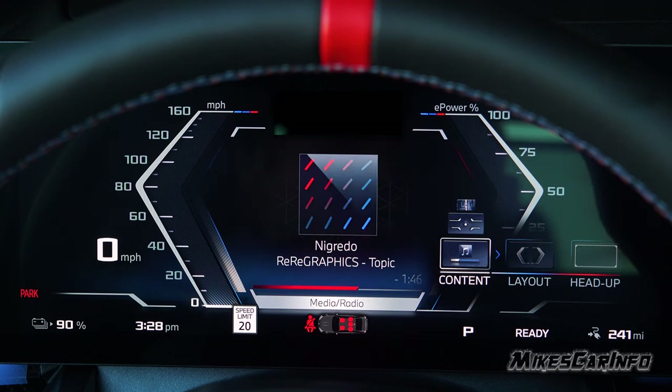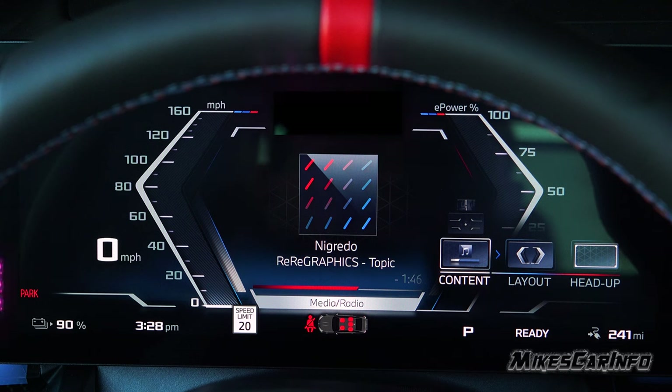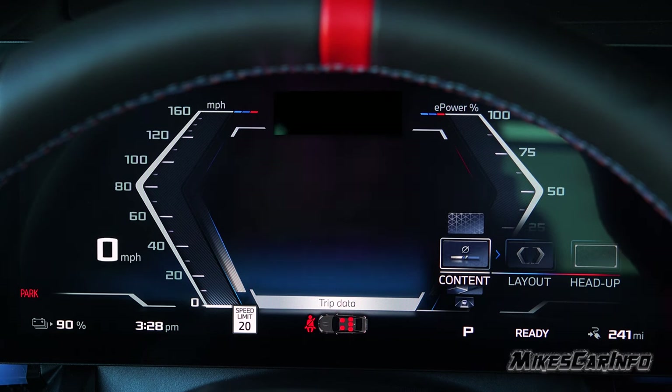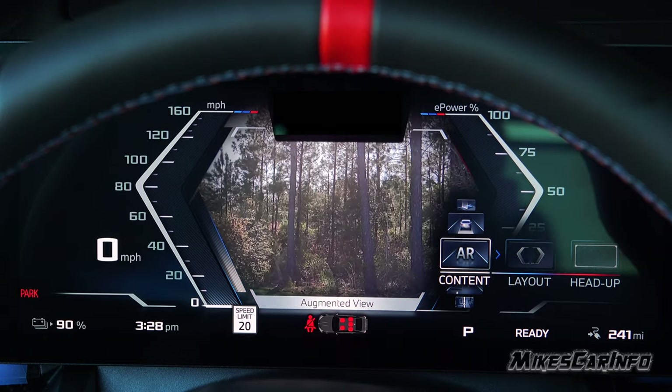The next content option shows whatever your radio is playing — information about what's playing and a little status bar showing how long the song is. The last option is nothing. You can select whichever you prefer — as far as actual useful driving information, the augmented reality view is my preference.